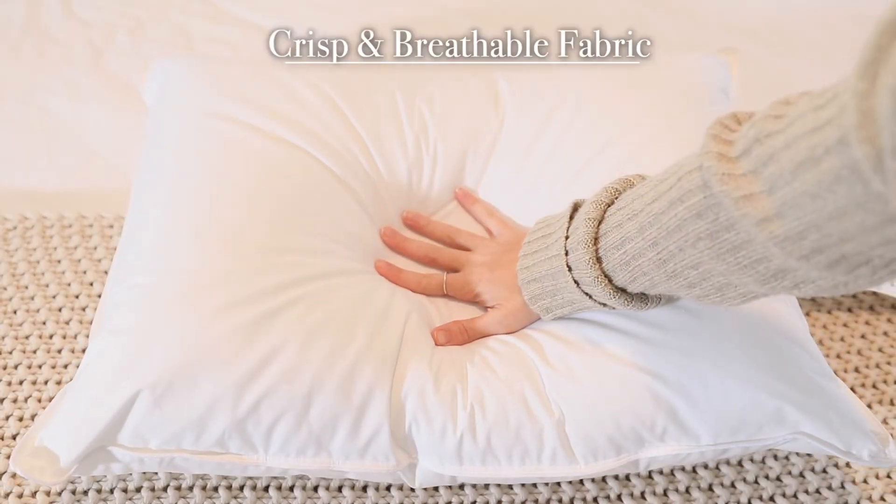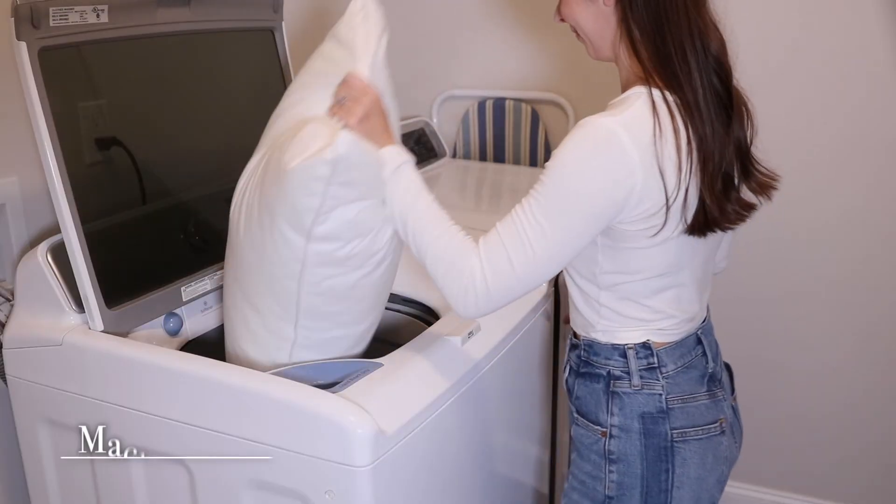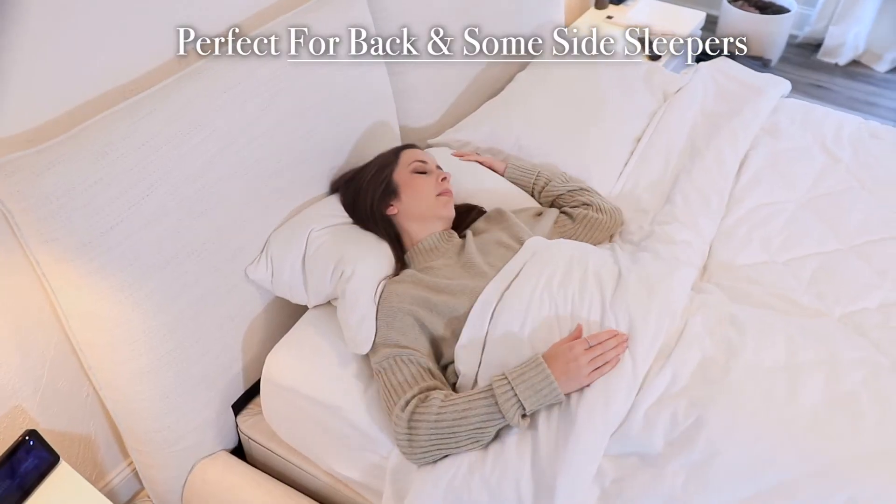Crisp, breathable cotton fabric. Easy Care Machine Wash & Dry. Perfect for back and some side sleepers.